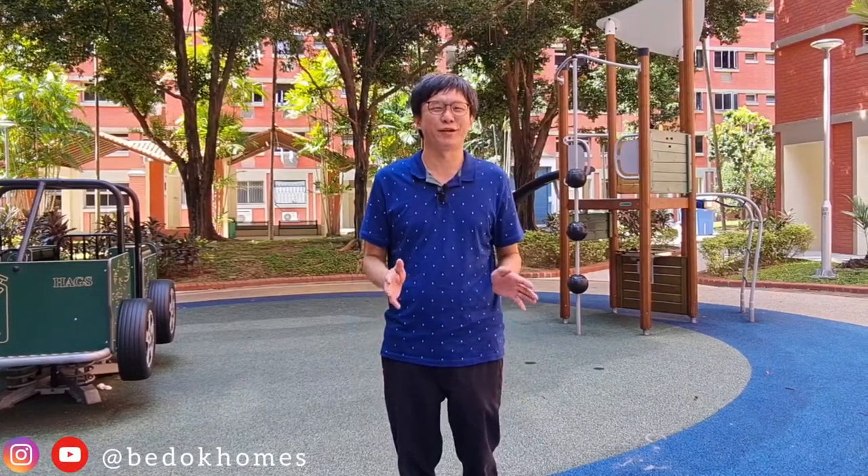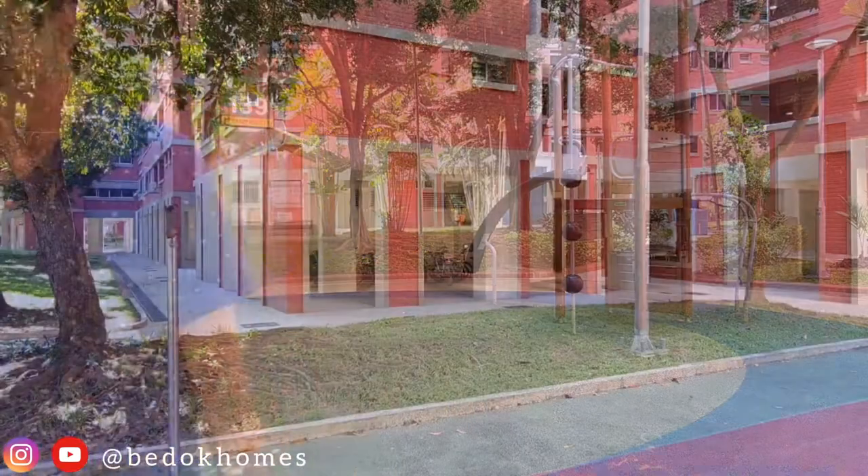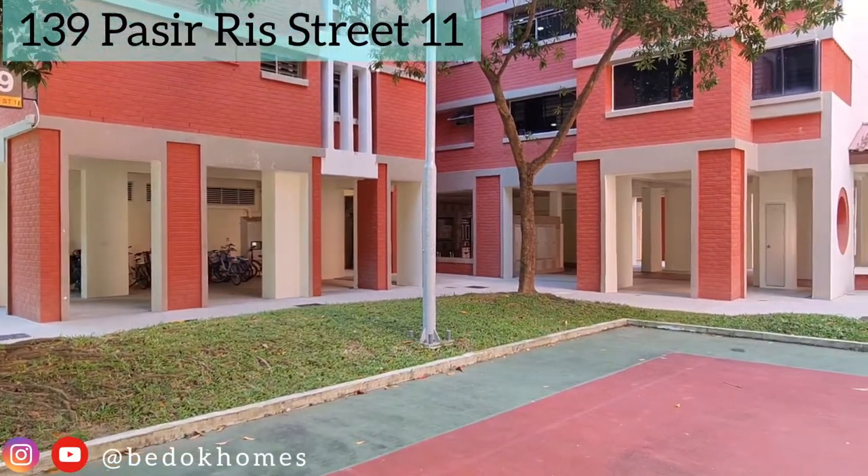Hi guys, today we are seeing a 5-room HDB in Pasir Ris. Come, let's take a look at the unit. This 126 square meter HDB 5-room is located at Block 139 Pasir Ris Street 11.